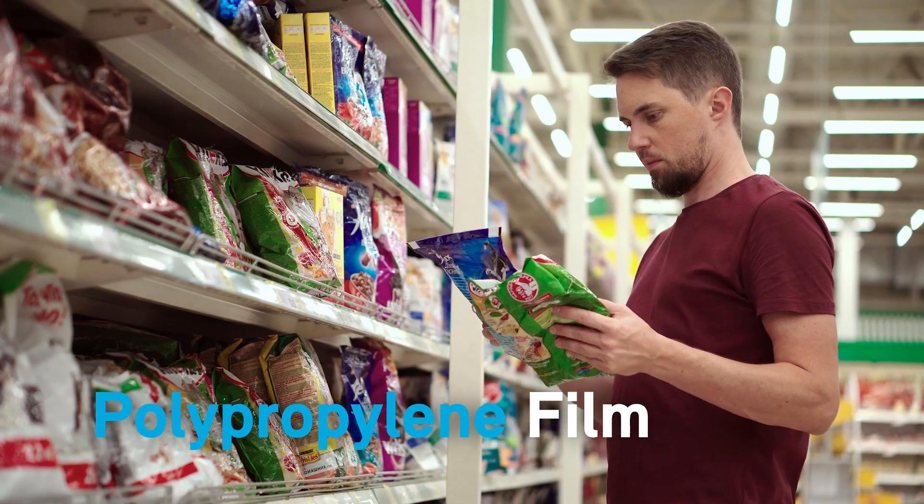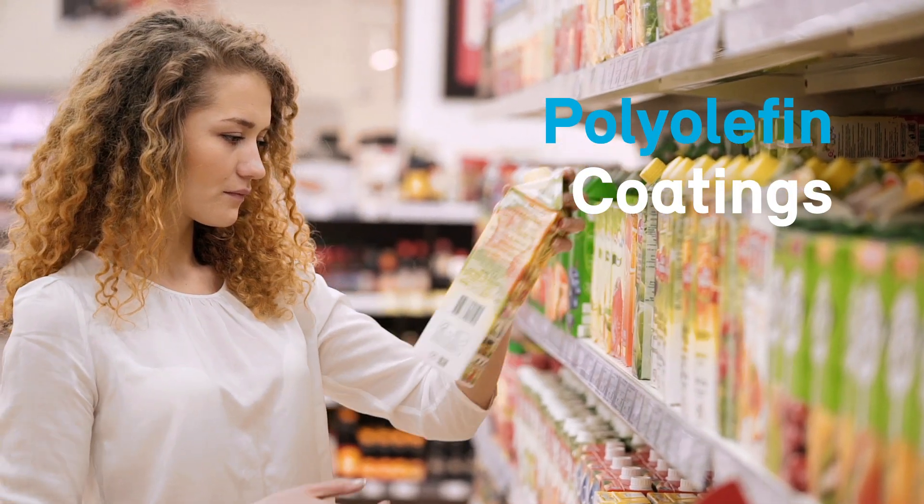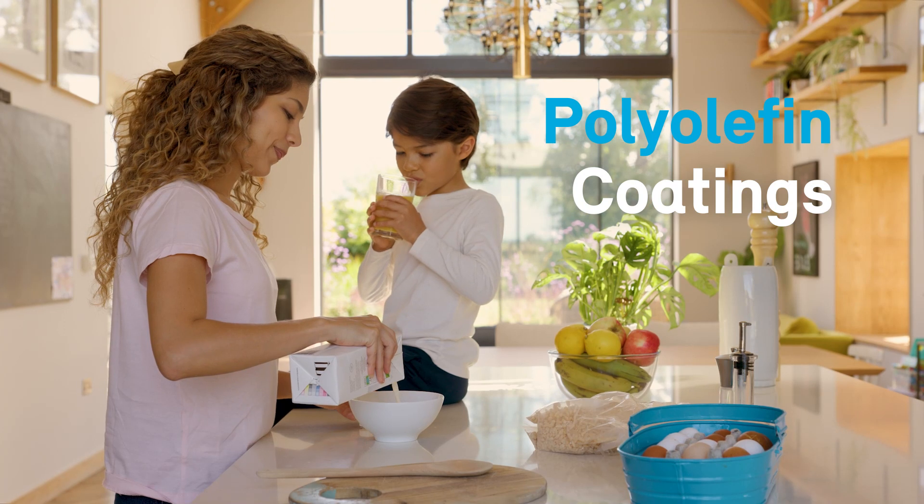And let's not forget a treat for your best friend. Polyolefin coatings protect the freshness of tomato sauce, milk, or juice.